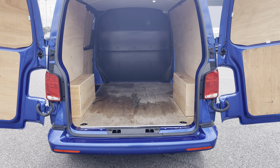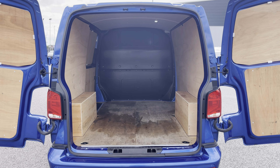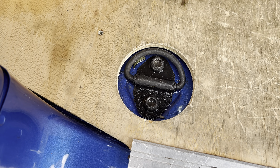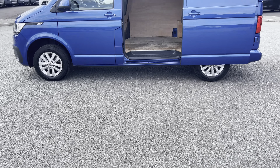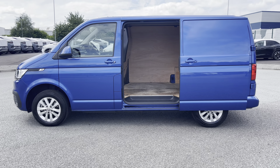Opening up the barn doors will reveal a very spacious ply lined interior, which comes complete with lashing rings around the edges for load restraints and LED ambient lighting in the ceiling for added visibility. You'll also benefit from a sliding panel door providing easy access into the load area.